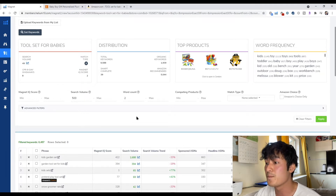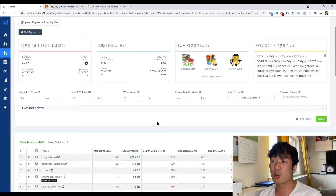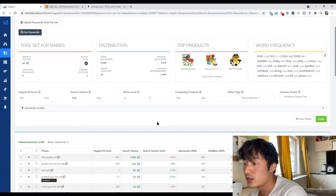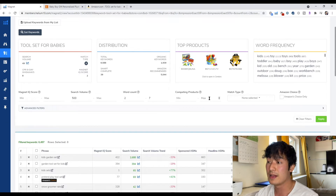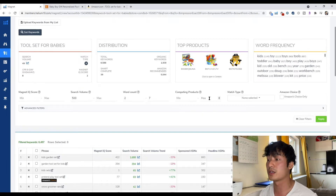So we set the minimum search volume to 500. For word count, I do 7 — because 'tool set for babies' is 4 words, or 'plush tool set for babies' is already 5. Sometimes keywords pop up that are 9 words and no one's ever going to search that, so I keep it at 7. Competing products doesn't really matter here because it won't be highly relevant — you have to look into each keyword yourself. For match type, I select organic and hit apply.